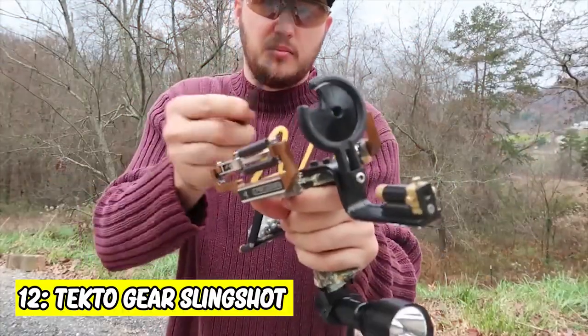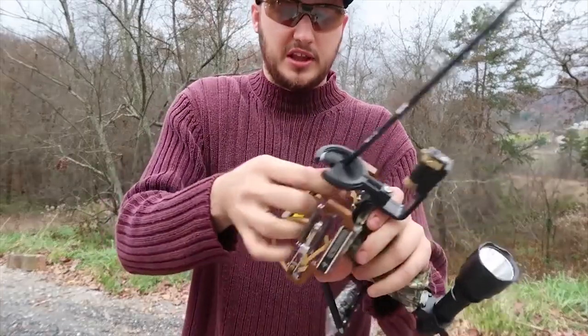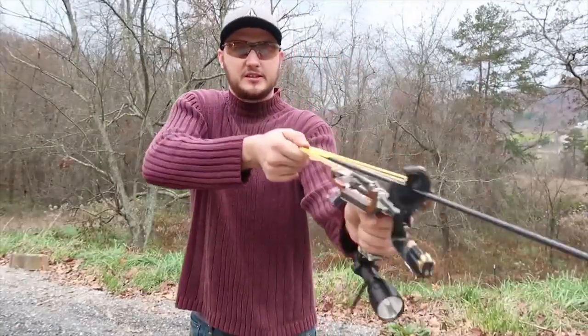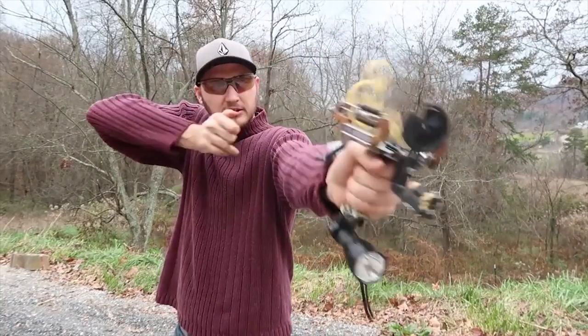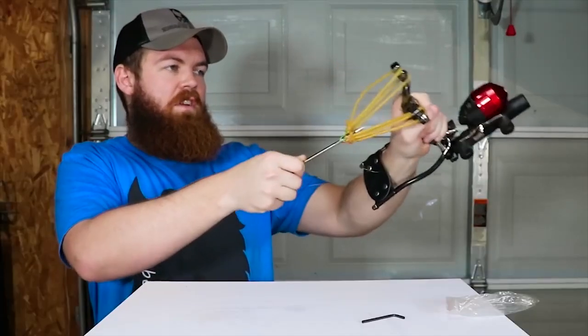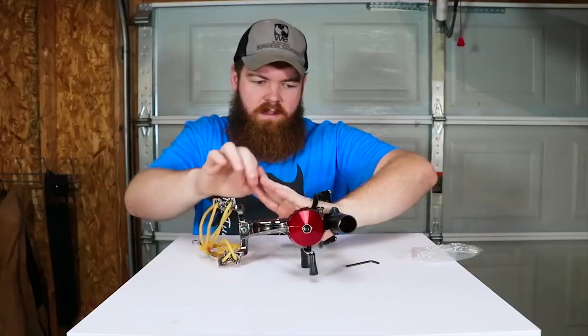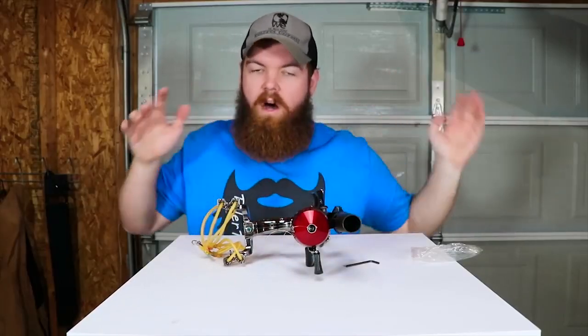12. Tecto Gear Slingshot. Slingshots are one of the simplest and oldest survival tools. This device is for a big fish — it shoots the arrow with great precision and accuracy and then reels the fish back in. They deliver strong shots while hunting, outdoors, or in some tactical situations.